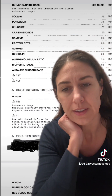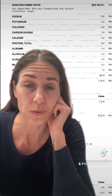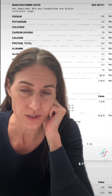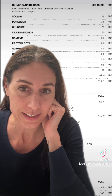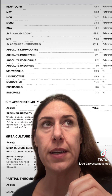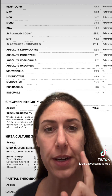Down here, this 4.6 is her total white blood cell count. Your white blood cell count needs to be between five and eight. Anything below five is a chronic infection of some kind; anything above eight is an acute infection — whether that's viral, fungal, etc., we don't know for sure. In her case it could be a combination of things.